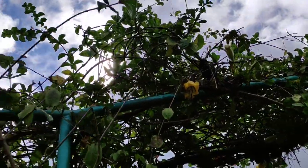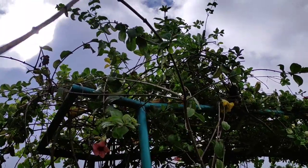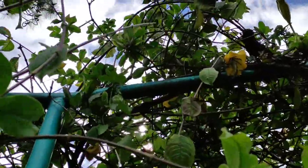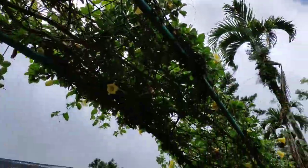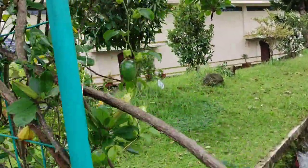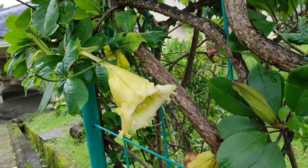Wait, there is solandra growing here, but also fruits which look almost like passion fruit. Is there a passion fruit vine hidden somewhere among the solandra vine? There must be — I can see passion fruit leaves. Yes, here it is — a maracuja right next to the solandra.